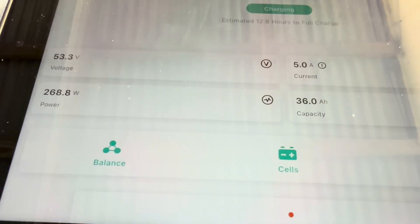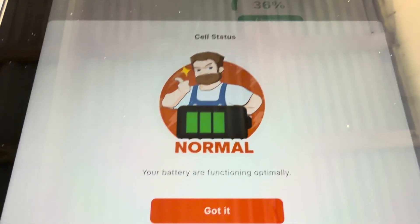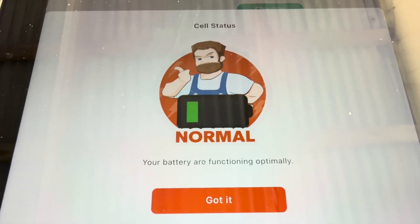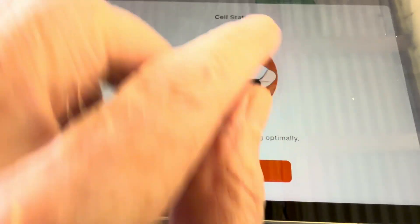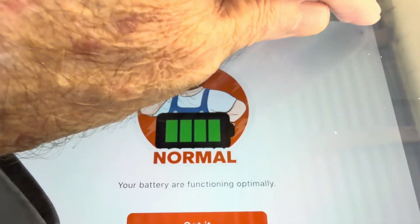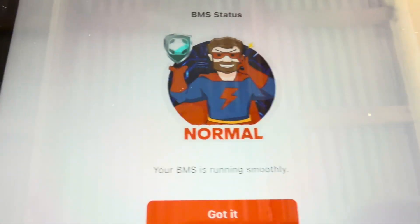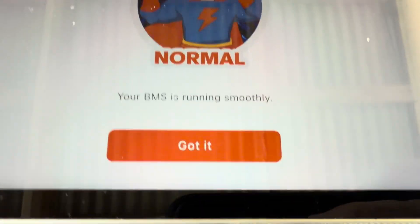Here's the cell icon — tap that, same thing: your battery is functioning optimally. I would have liked it if on the cell status it could have been like that Vatter battery that shows every single cell. I hope all batteries start to be like that in the future, but this is very, very basic. The BMS is the same thing — it just shows normal BMS status. So it's not giving a lot of information.